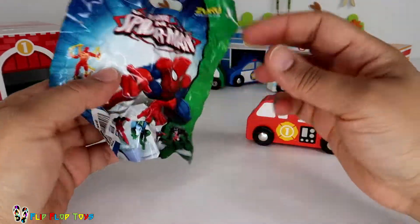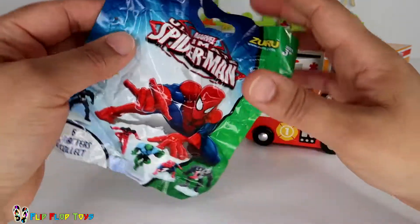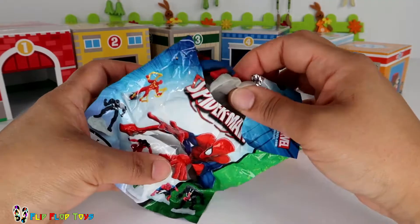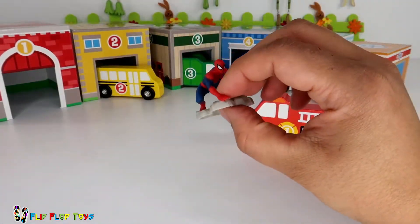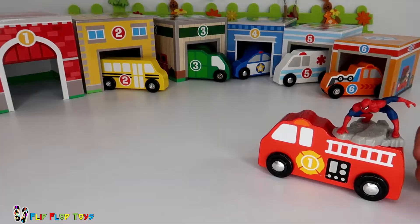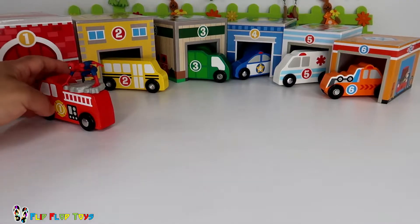It's Spider-Man! Hi Spidey, how are you today? Let's open and see what's inside. Oh my gosh, I can't wait! It's Spider-Man — looks like Spidey's hitched a ride on the firetruck. Watch out!